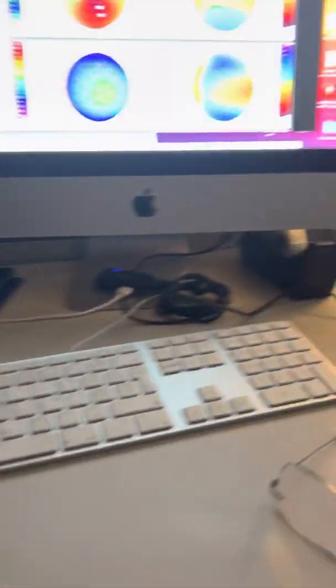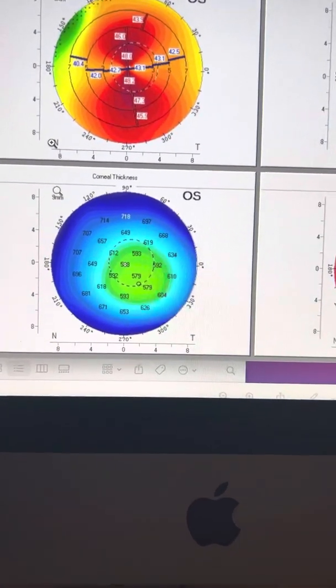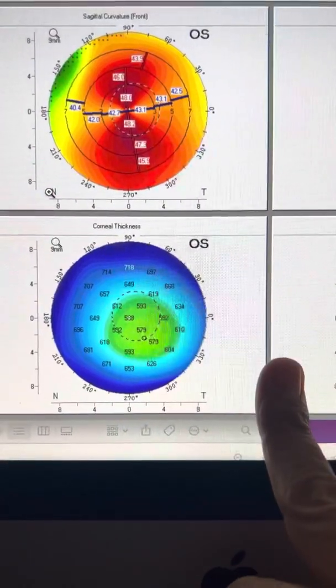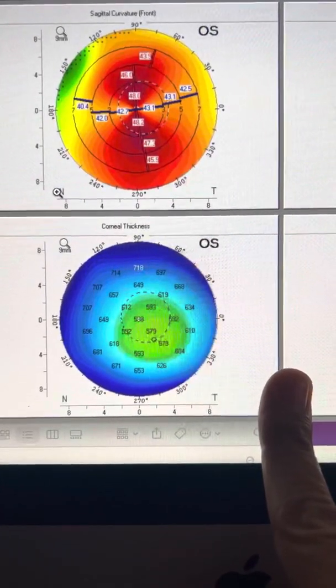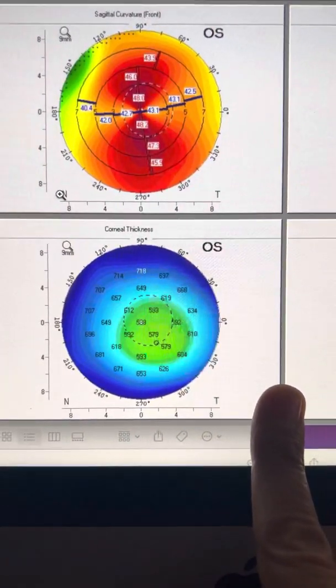Hi, this is John Canelopoulos here from our center in Athens, Greece. Very exciting finding. I always liked some of the simple things that we run into. This is a 22-year-old young lady who actually happens to be the daughter of a very good friend of mine, who has been diagnosed with astigmatism. She's had glasses, she lost them, she wears them sometimes, she doesn't wear them sometimes.